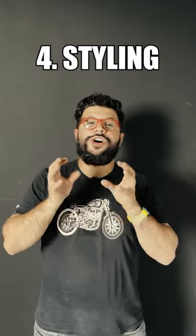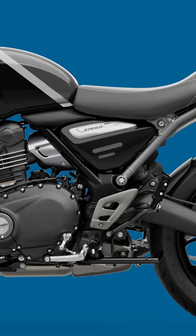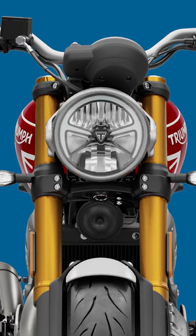This is a member of the Bonneville family, so you get retro elements like the round fuel tank, the traditional triangular side panels, and even the LED headlight has distinctive Triumph elements.